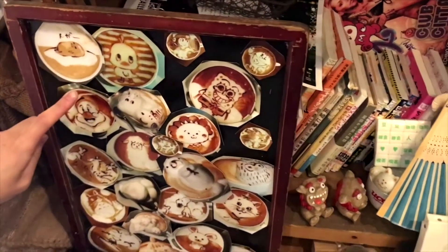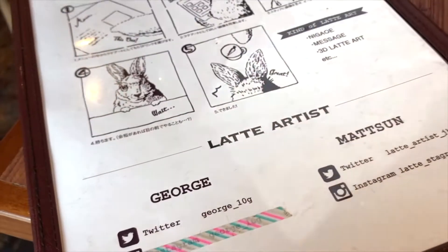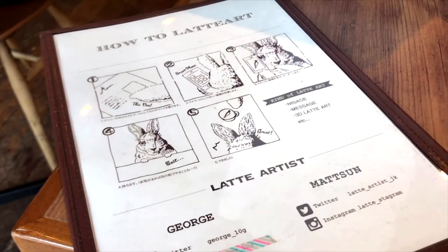Reissue is not just any cafe — it's a 2D and 3D latte art cafe. You can request any picture you want on your latte, and I mean any picture. You can even request to have your own face on it if you like.